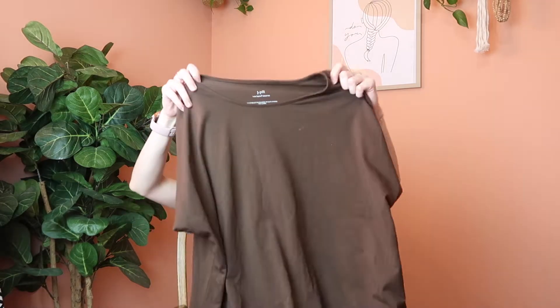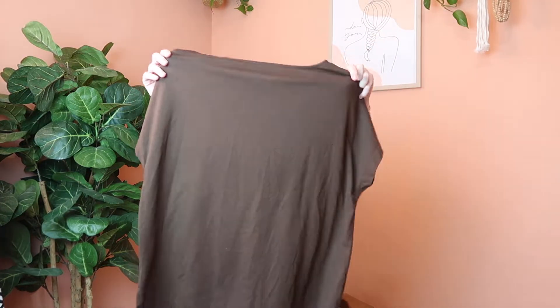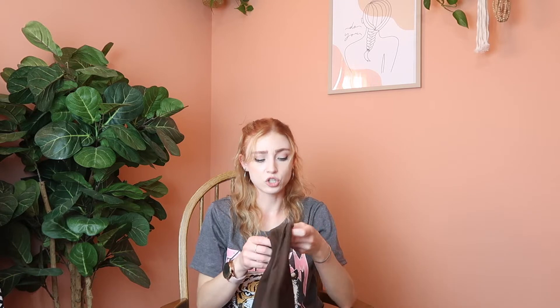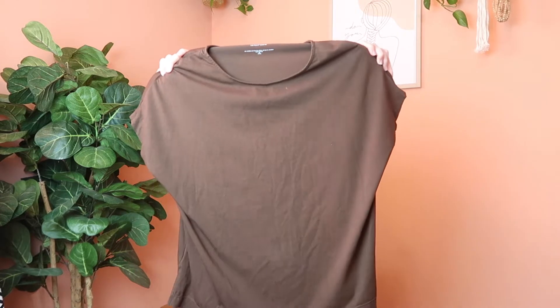Next up is this JJill Deluxe Supima relaxed tee. It's made of Supima cotton and it's just a plain brown tee — a really great basic to add to your closet. It has modal in it too, Supima cotton and modal, and it's in size medium petite. It's super soft with a nice relaxed fit.